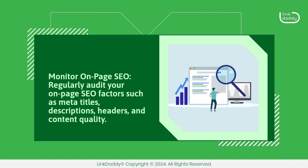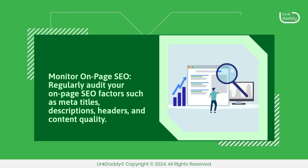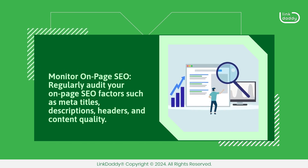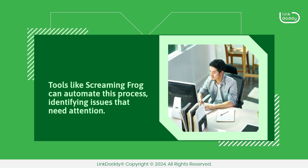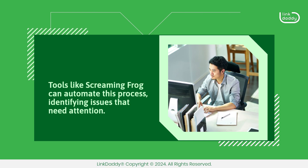Monitor on-page SEO. Regularly audit your on-page SEO factors such as meta titles, descriptions, headers, and content quality. Tools like Screaming Frog can automate this process, identifying issues that need attention.